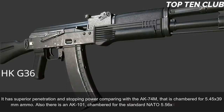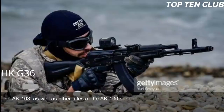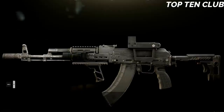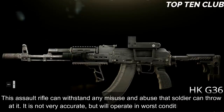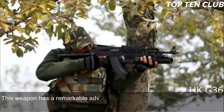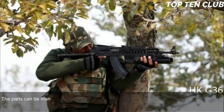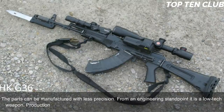There is also an AK-101 chambered for the standard NATO 5.56x45mm ammunition. The AK-103 and other AK-100 series rifles use the same operating mechanism developed by Kalashnikov, making them renowned for unsurpassed reliability. This assault rifle can withstand any misuse and abuse a soldier can throw at it. While not very accurate, it will operate in the worst conditions possible. A remarkable advantage is its simplicity — simple in design, made of common materials, using readily available machining technology.